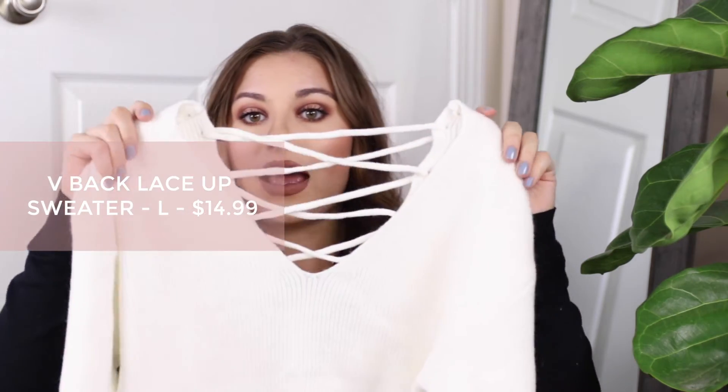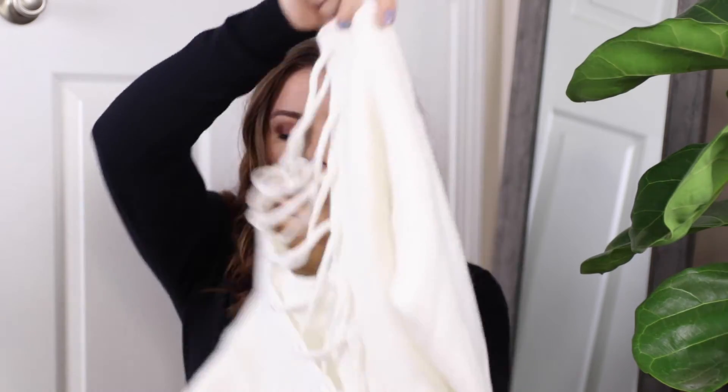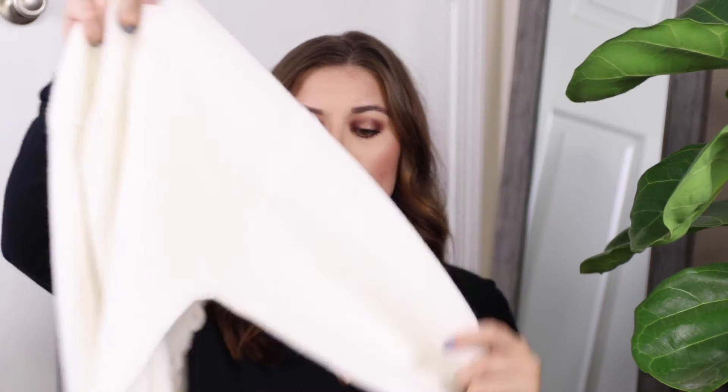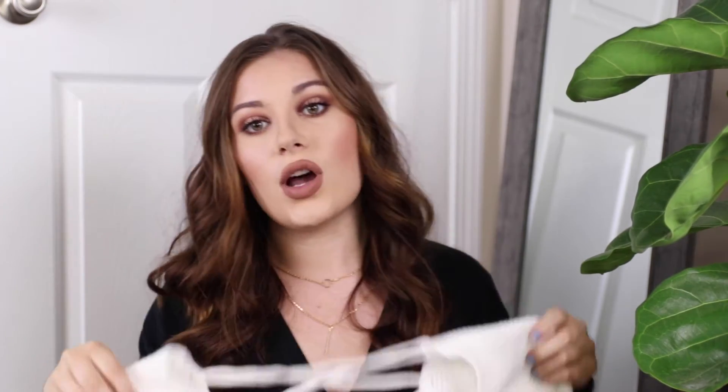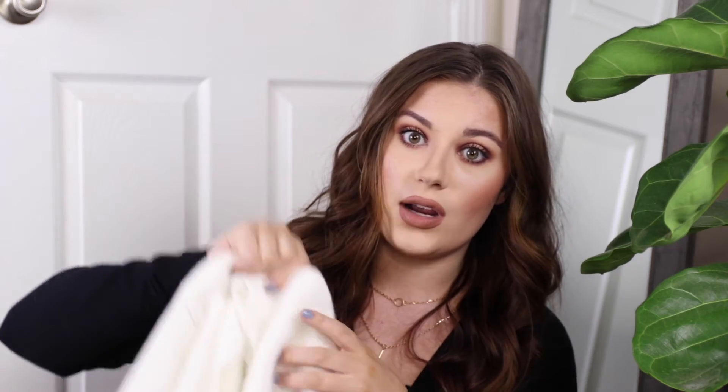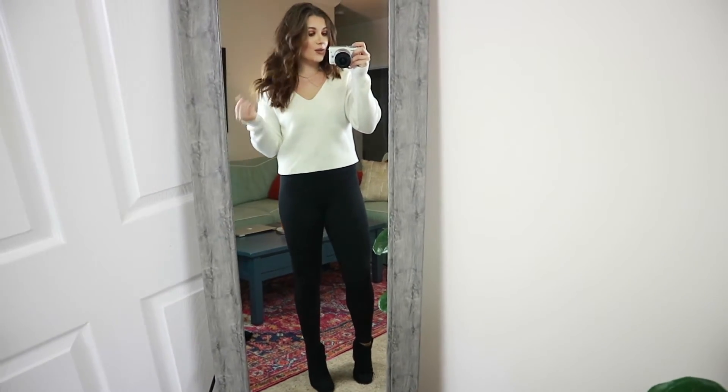This next sweater is so soft — probably the best quality thing I've gotten from them. It is a nice v-neck sweater and it laces up the back, so it has a lace detail in the back. This is really cute with a bralette underneath so you can see it peeking through, or you could use a sticky bra so nothing shows on your back. It has long sleeves and is a really stretchy sweater material. It's a really nice slightly shorter sweater but not super cropped. This would look great with dark or black denim — I'm really excited about this one.